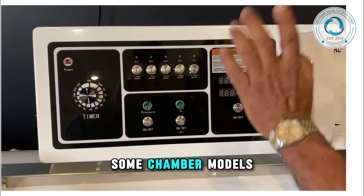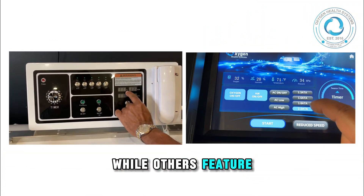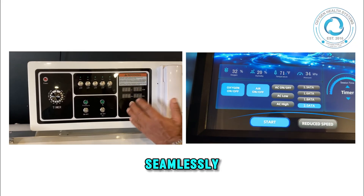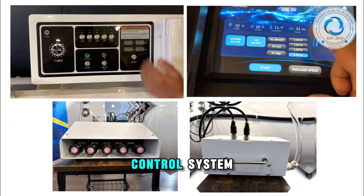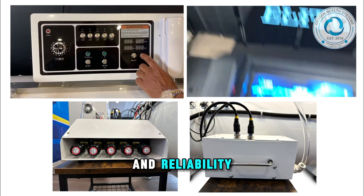Some chamber models use button-style pressure controls, while others feature a modern touch control panel. Both systems integrate seamlessly with the progressive control system, giving operators flexibility and reliability.